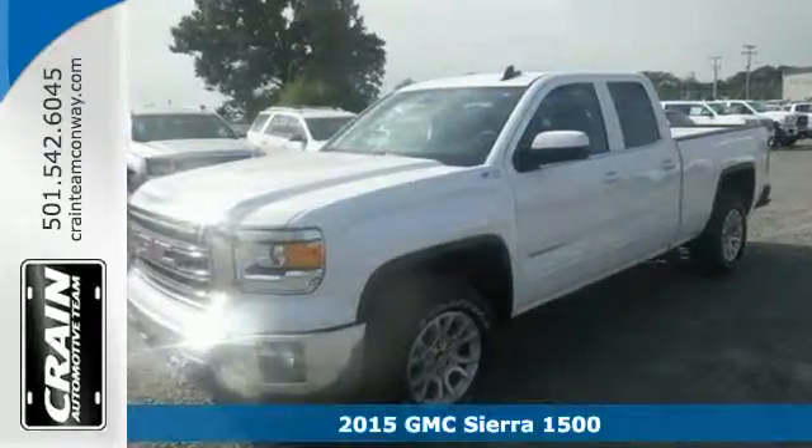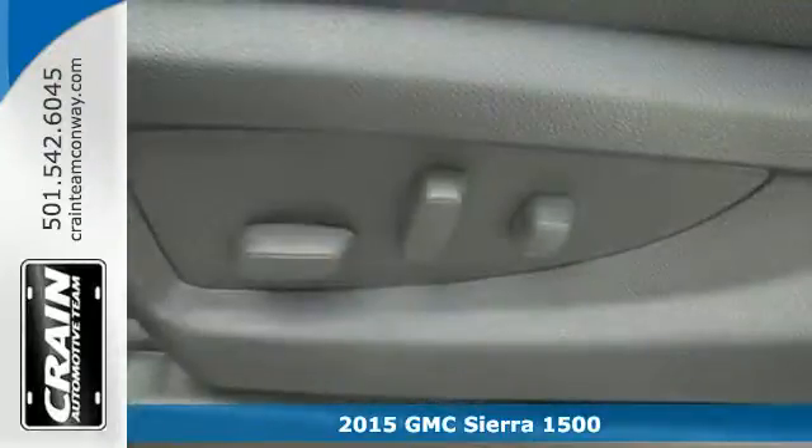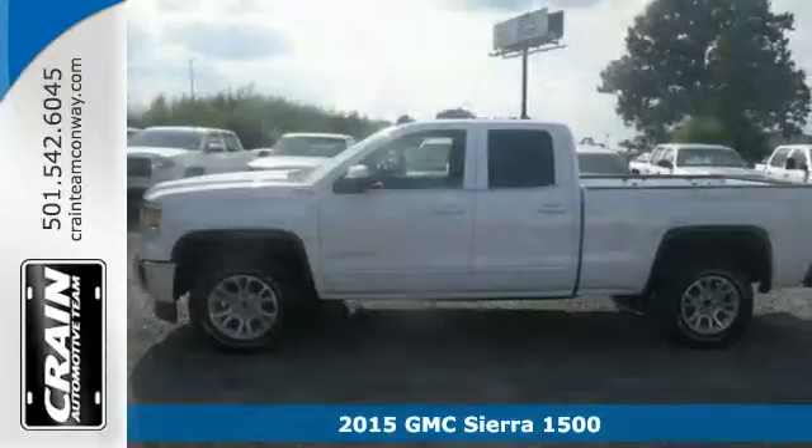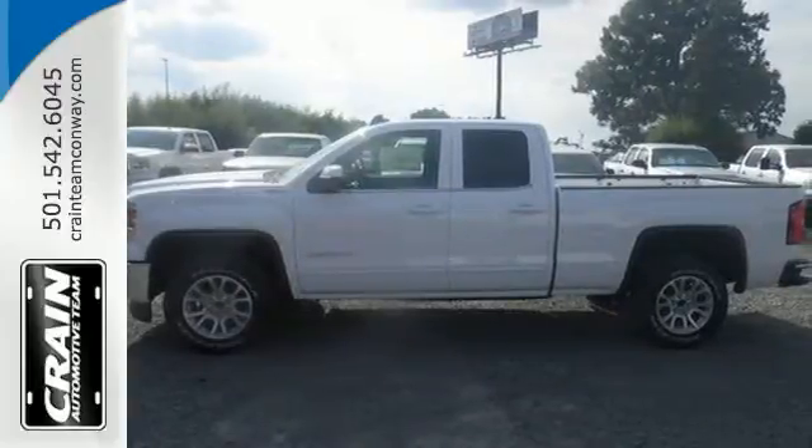Here's a 2015 GMC Sierra 1500. This is a truck with a work ethic to match your own. It delivers a standard that's a cut above the rest — one that doesn't know the meaning of good enough.